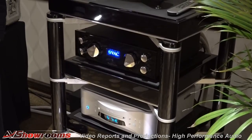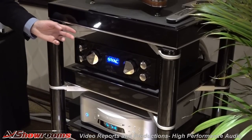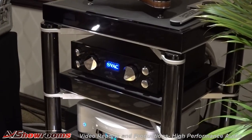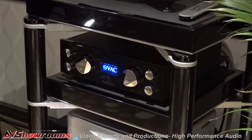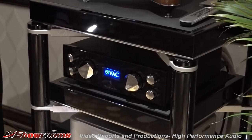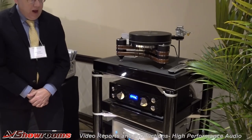Moving down the system, we go into the VAC Master preamplifier with its own power supply. This preamplifier also has a phono stage for moving coil and moving magnet built in. It is based on the same DNA as the Statement in a more compact chassis at a more value price point — really high performance.